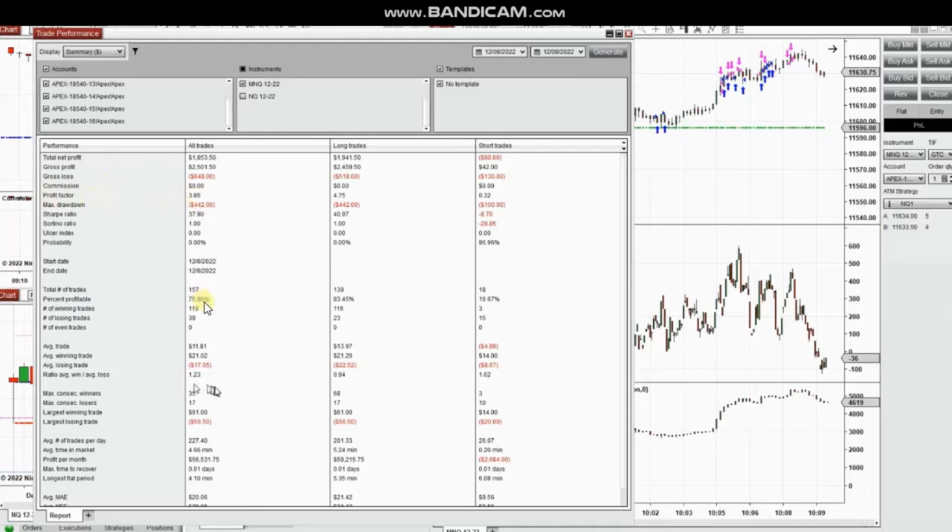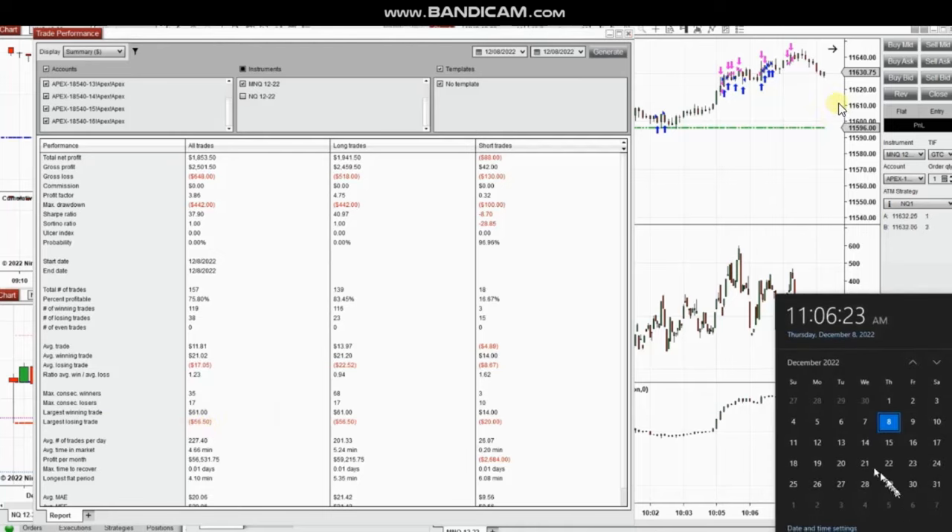All the combined accounts show a profit factor of 3.86 with a 76% win rate and an average win-to-loss ratio of 1.23. The largest winning trade was $61 and the largest losing trade was $56. Thanks for your attention — hope these trades taken by the PATH system are useful for you. Let us know if you have any questions, and have a wonderful day.